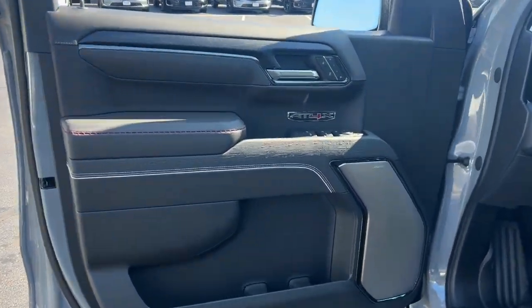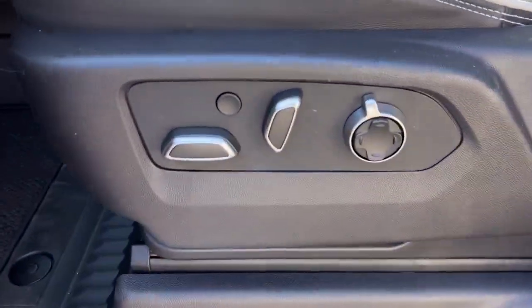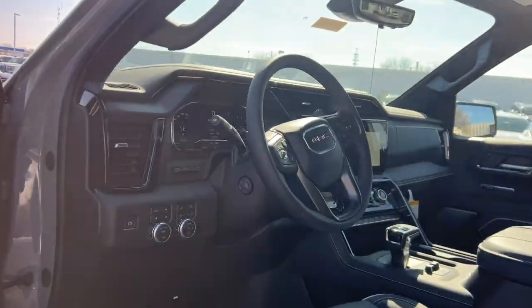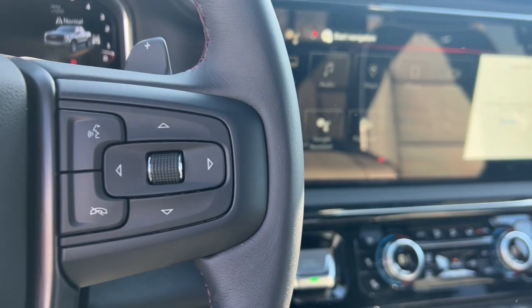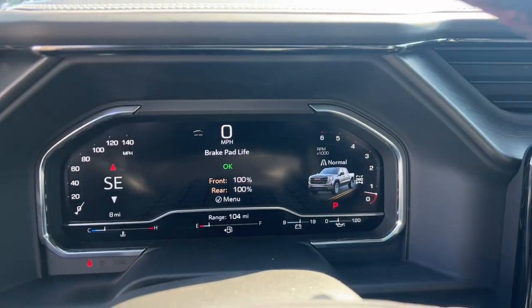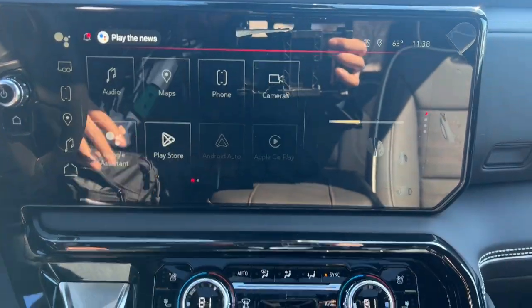These are just some of the great options this vehicle comes with: heated steering wheel, wireless Apple CarPlay and/or Android Auto, head-up display, intelligent auto on/off high beams, wireless charging station, pre-collision system, keyless entry, heated driver seat, and sun moonroof.